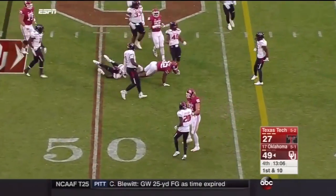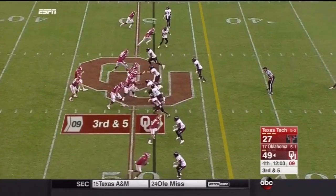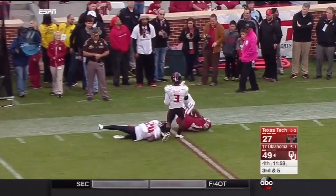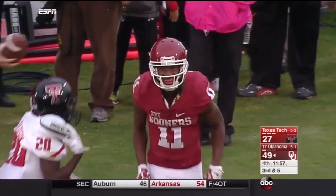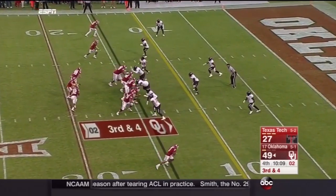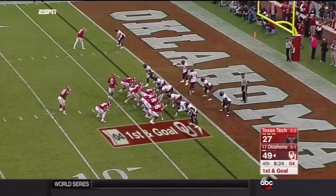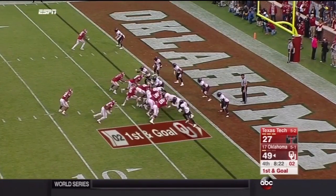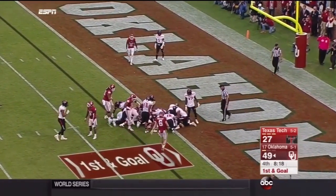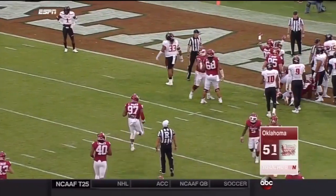Another big run here for Perine as he works into Texas Tech territory. Over the top of the defense — it is Westbrook, beating Madison on a nice floating pass by Mayfield. He can run out third down. Here is Perine — he gets chopped down after picking up the first down. Perine over 200 yards, and Perine lunging in for touchdown number four today — the breakout game that Oklahoma and Bob Stoops was hoping for from Samaje Perine.